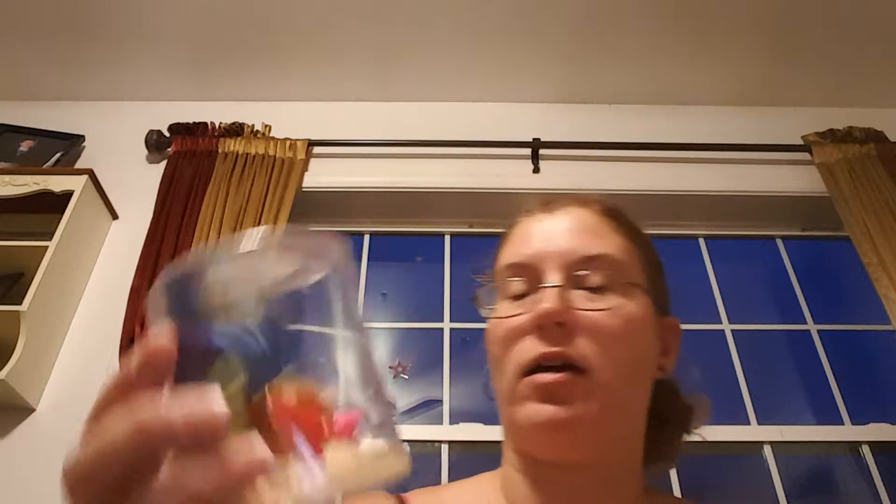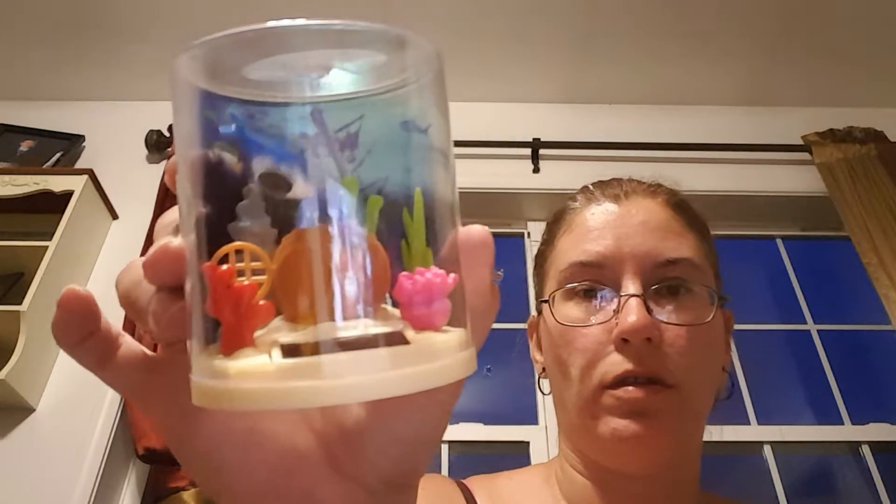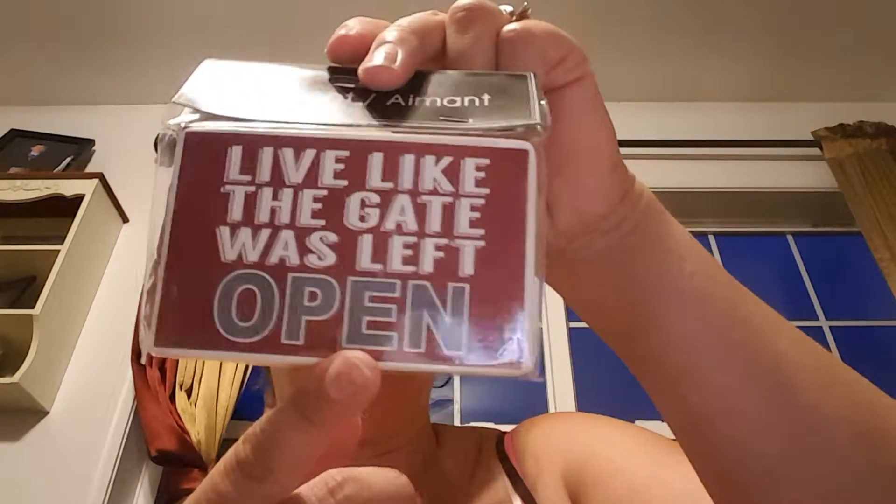I got these today — they're new. I got one that's an aquarium solar light, and I got one that is another aquarium or a turtle. I'm going to put those on my window. Here's another magnet — 'live like the gate was left open.' I also got another scrunchie for the shower, and another scrub brush because I was using mine for scrubbing carpets. I got this two-pack of correction pens.